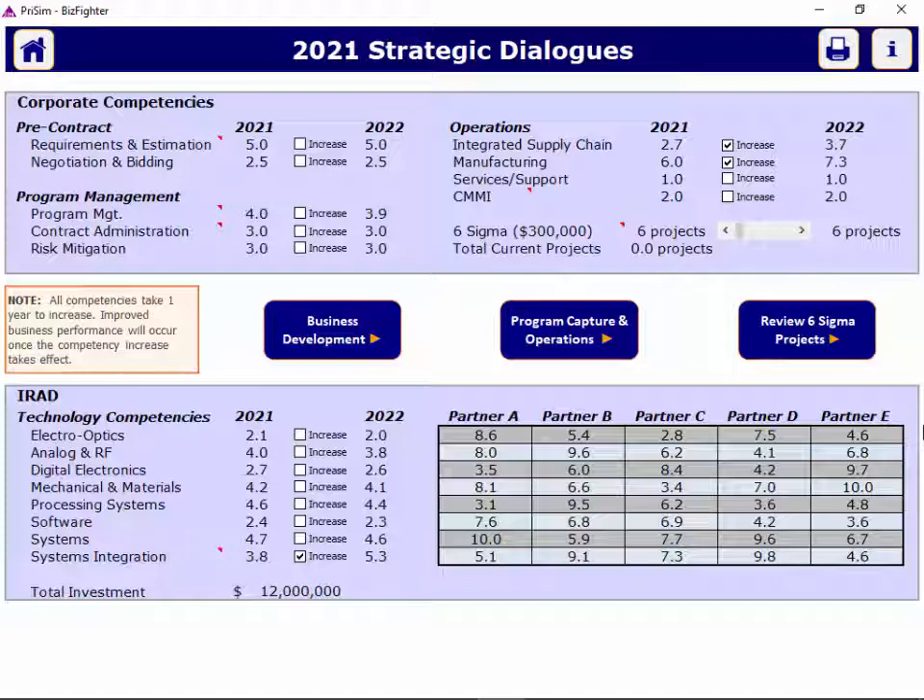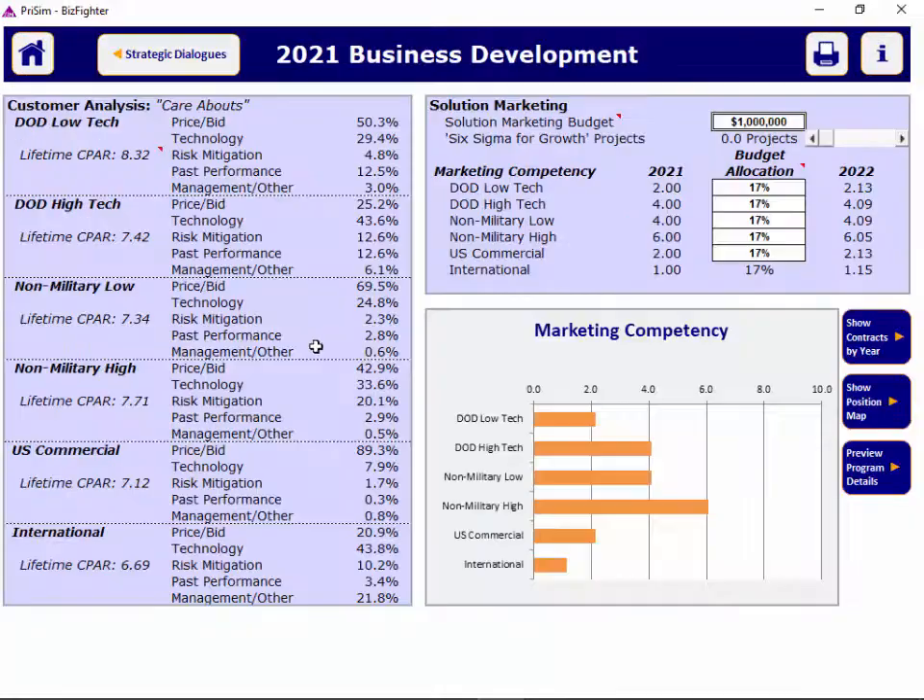From strategic dialogues, you can access business development. Your solution marketing budget at the top of the screen is spent on advertising directed at the segments that you allocate to below. Your better competencies with specific market segments are not only going to help you win programs in that segment, but can also reduce the risk on the programs that you eventually win in that segment.